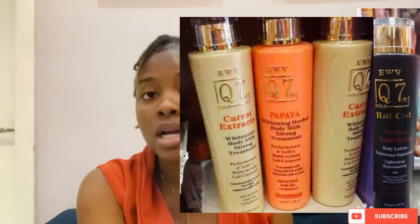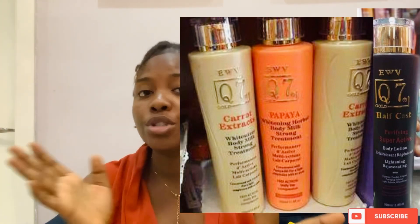There are two variants of Q7 carrot extract — one with carrot extract, and one with papaya. I have not tried the papaya one, but from reviews I've seen online, that one seems to be more active. The one with carrot is the one I have used, so that's the only one I can give an honest review on. When I got this lotion, it was 3,500 Naira, and it shouldn't be more than 3,500 to 5,000 depending on your location.